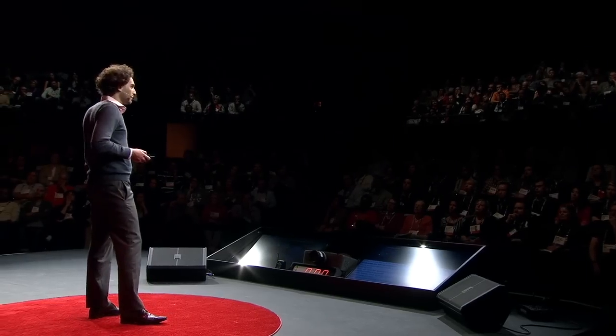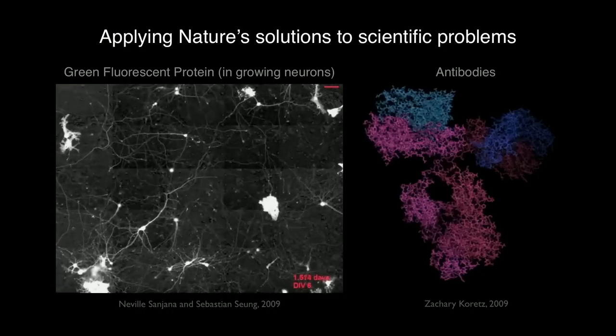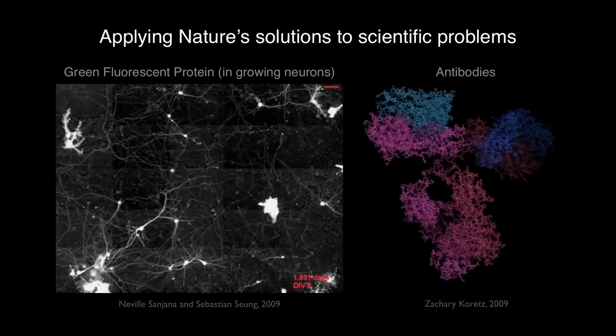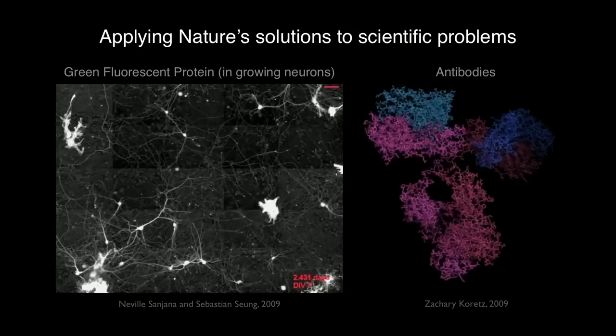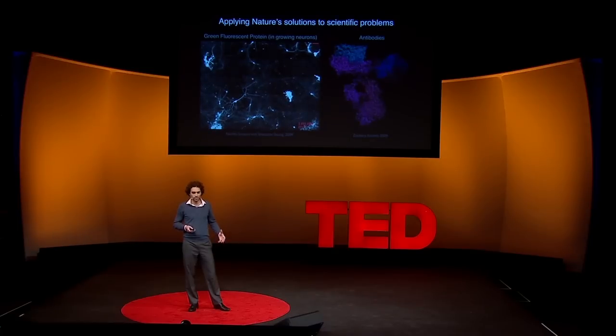Green fluorescent protein and antibodies are both totally natural products at the get-go. They were evolved by nature — one to get a jellyfish to glow green, another to detect the coat protein of an invading virus. Only much later did scientists come onto the scene and say, hey, these are tools we could use in our own research tool palette. Instead of applying feeble human minds to designing these tools from scratch, there were these ready-made solutions right out there in nature, developed and refined steadily for millions of years by the greatest engineer of all. Thank you.